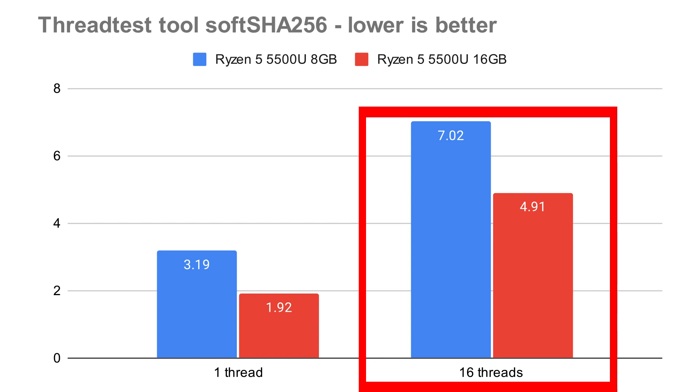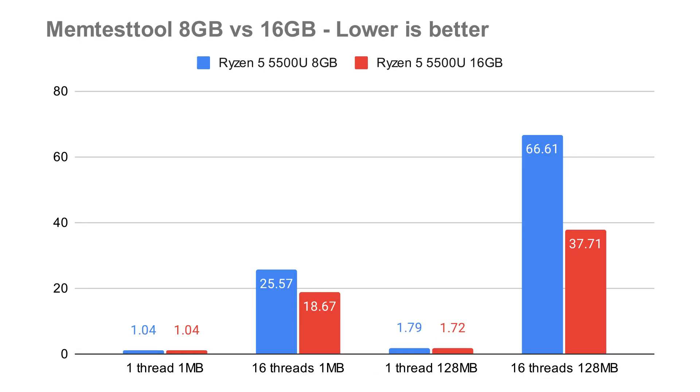Why did I get all this extra performance? I have one last tool — a memory test that allocates chunks of memory and then frees them, many times, in single-threaded and multi-threaded modes. When it was just one thread asking for one megabyte of memory, the time was basically the same — no improvement. When it was 16 threads asking for one megabyte of memory, there was quite an improvement: 25 seconds down to 18.6 seconds. The greatest improvement was with 16 threads requiring 128 megabytes of memory — a 43% improvement, 1.75 times better, almost two times.